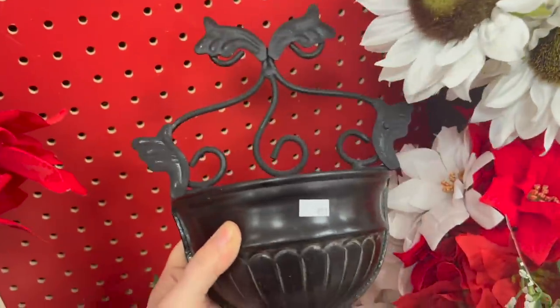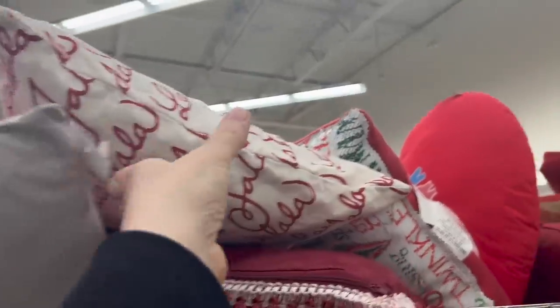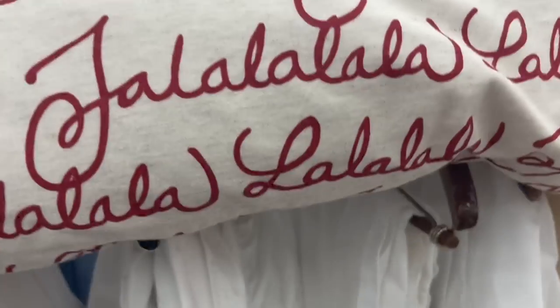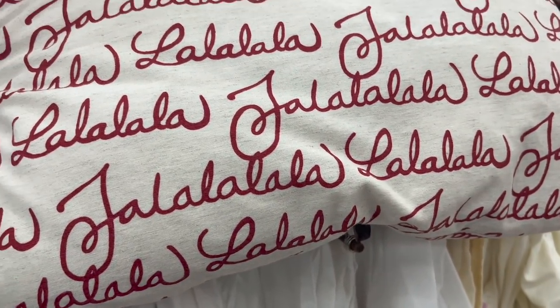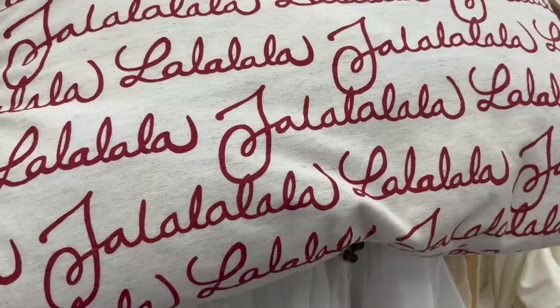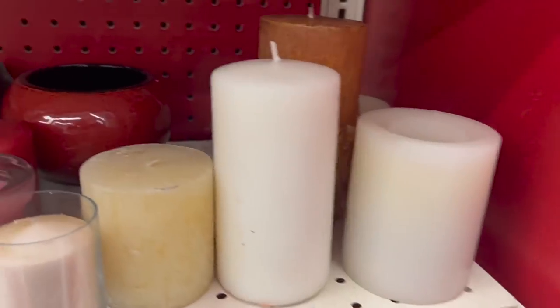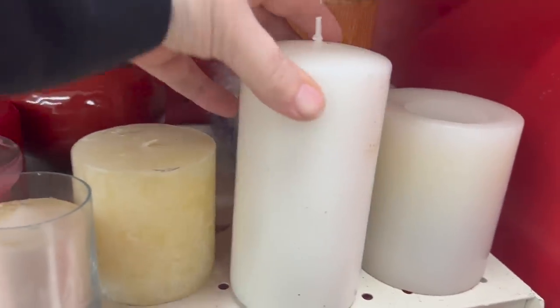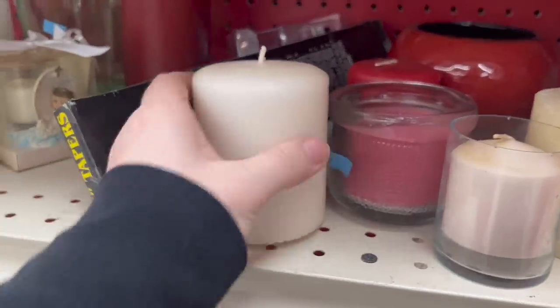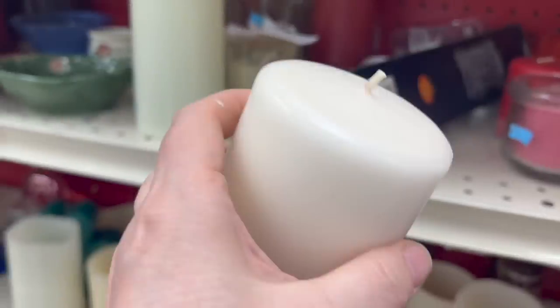This is kind of cute too — I'm going to throw it in the basket. I knew it wouldn't be long before we'd find some more Christmas stuff. You can tell it's a Christmas item, but it's not over the top — there's simplicity to it. Speaking of simplicity, remember what I told you about classic white or off-white candles? You want to always stock up on them. You never know when you're going to need a candle for something you bought at the thrift store. These are clean and classic — they literally go with everything.